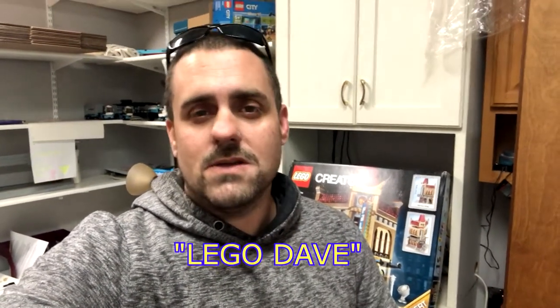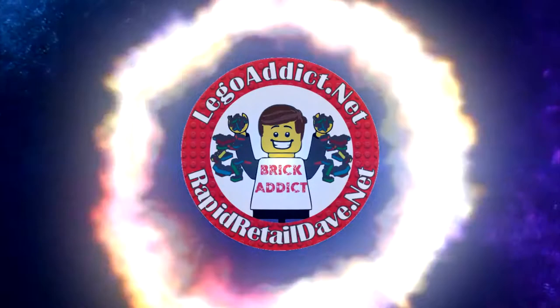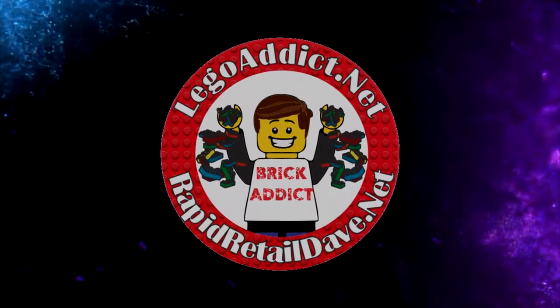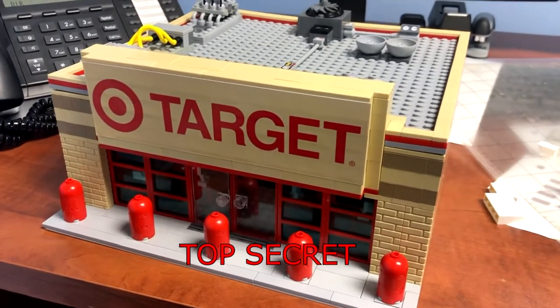I love you guys so much that I'm gonna show you a set that's not complete yet, but I think it's so cool I just can't resist. So we're gonna go out to the other building and I'm gonna do something I probably shouldn't be doing. I should not be doing this yet because it's not finished.